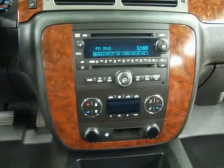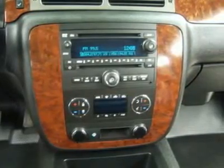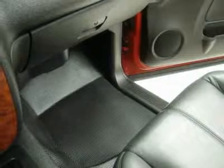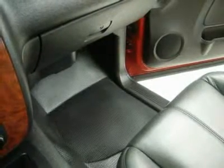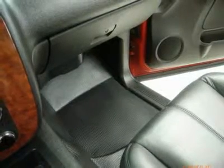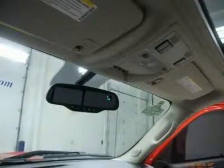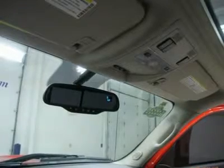Make your move before this awesome 4WD is gone — call now: 1-866-606-9906. View our complete inventory of around 500 vehicles at www.lensauto.com. If you are looking for financing, Lens Truck Center can help with on-the-spot financing.